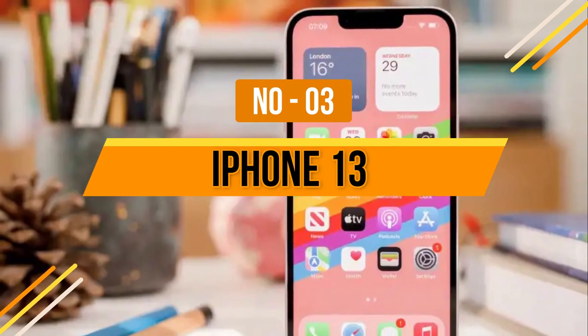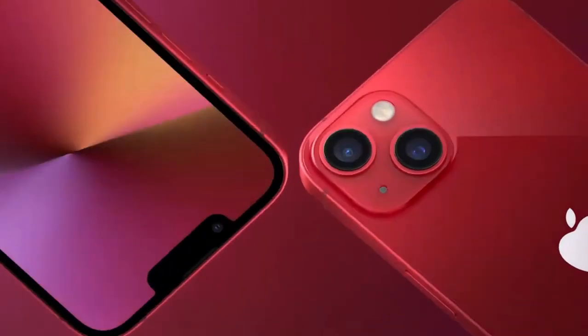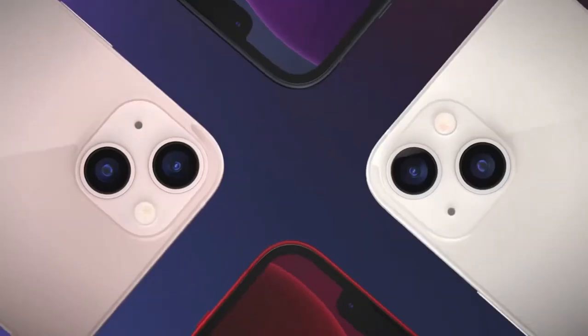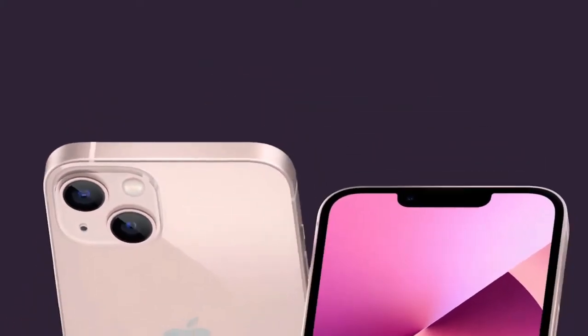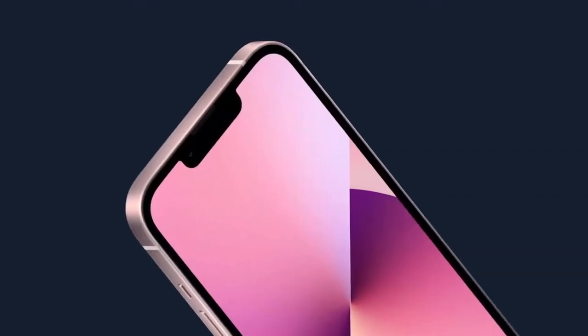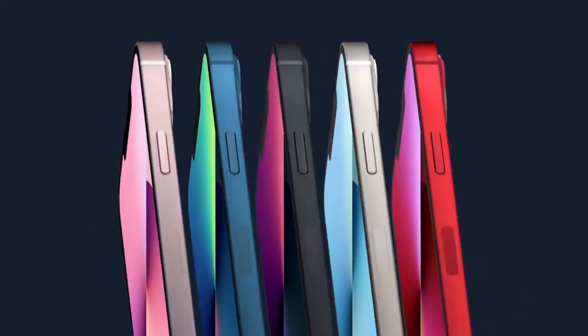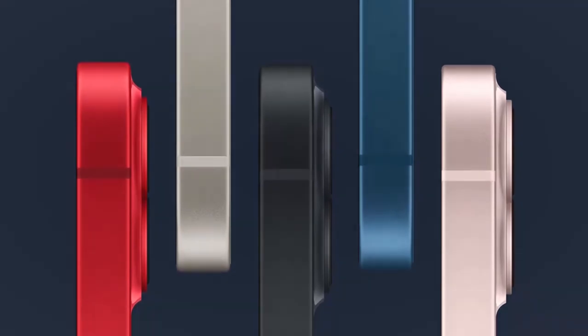Number 3: iPhone 13. Even though it doesn't have the 13 Pro's high refresh rate display, the iPhone 13 still has cutting-edge features like Apple's 5nm A15 Bionic chip and the latest camera features like Cinematic Mode. The rear camera system now sits at an angle to accommodate the impressive sensor-shift OIS previously exclusive to the iPhone 12 Pro Max. On the front, you get a beautiful 6.1-inch OLED display with a smaller notch, though the refresh rate is still 60Hz. iOS 15 adds useful features like notification summary to reduce distractions.